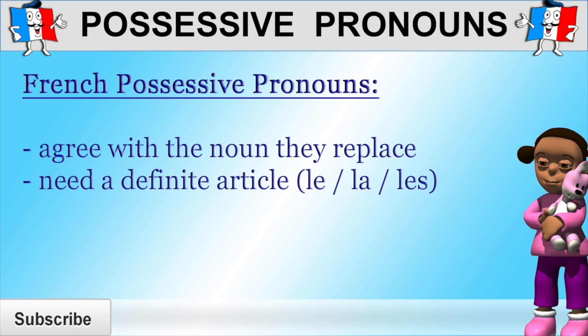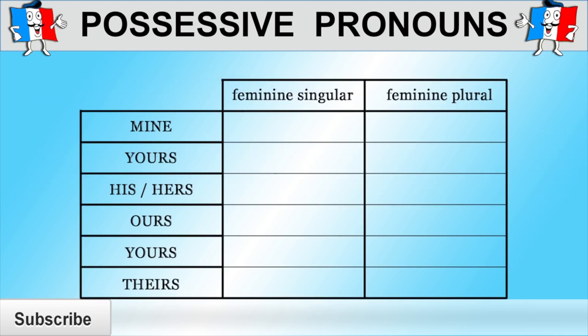So if the possessive pronoun is masculine, you need to use "le." If it's feminine, you need to use "la." And if it's plural, you need to use "les." In this lesson, we're only going to learn about the feminine possessive pronouns. But if you also want to learn about the masculine possessive pronouns, click on the info card that will pop up on your screen.